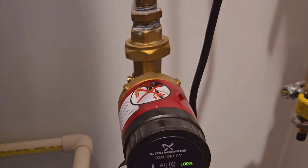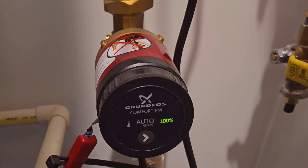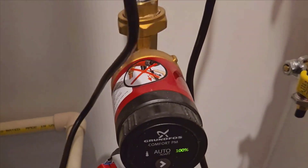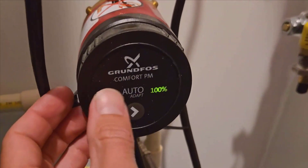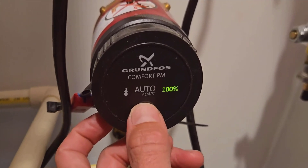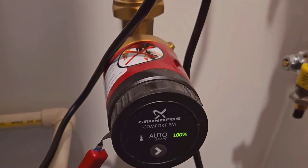What really stands out for me is how seamlessly all these features work together to create a system that's efficient, reliable, and easy to use. There's a lot of thought and engineering that's gone into making this hot water recirculator as user-friendly as possible. The peace of mind it provides is priceless. Knowing that your hot water is efficiently managed, energy consumption is kept to a minimum, and health safety measures are in place truly enhances the quality of life.